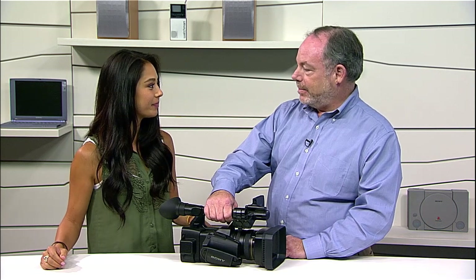Now it looks like we have a 4K reveal today. We do. It's not a television. What is it? We have a 4K Handycam camcorder.